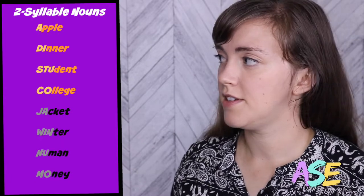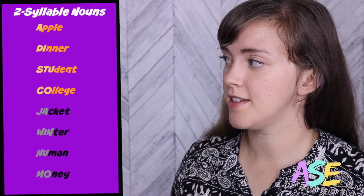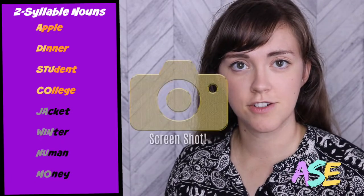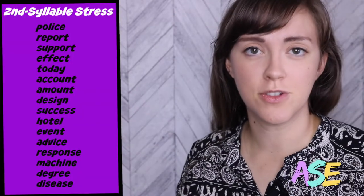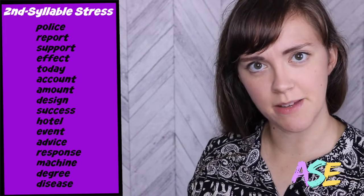Let's look at four more examples: apple, dinner, student, and college. So what about those other 10%? Here's a beautiful list of two-syllable nouns with stress on the second syllable.